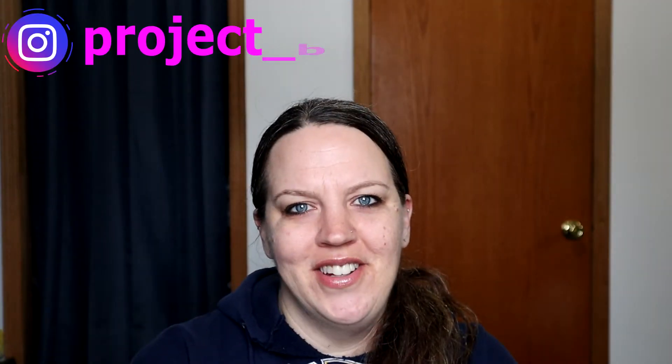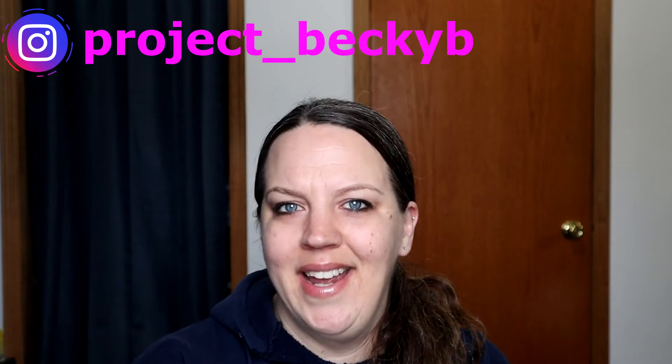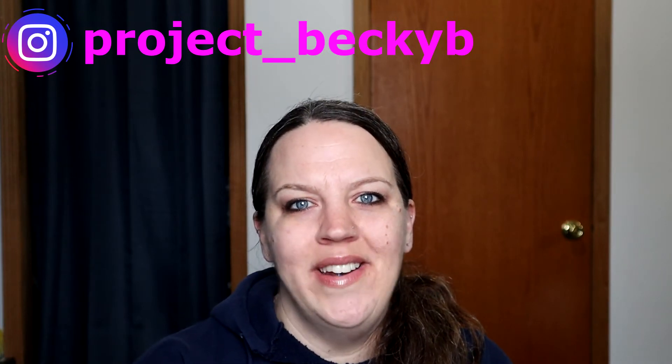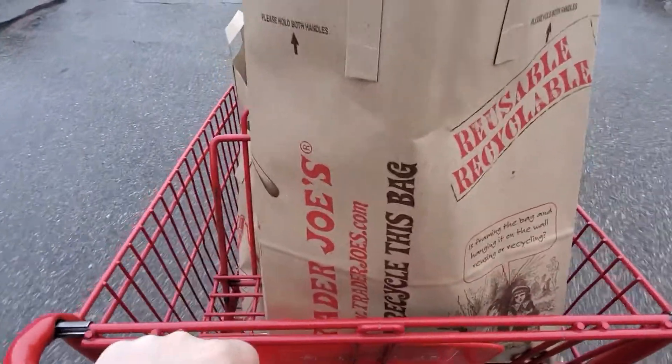Hey everyone, welcome back to my channel. Today's video is going to be a Trader Joe's haul, a body update, and a week one weigh-in. If you're new to my channel, hi, my name is Becky. Welcome — I would love you to consider joining me here on my journey back to health. This is the Project Me series, video number three.